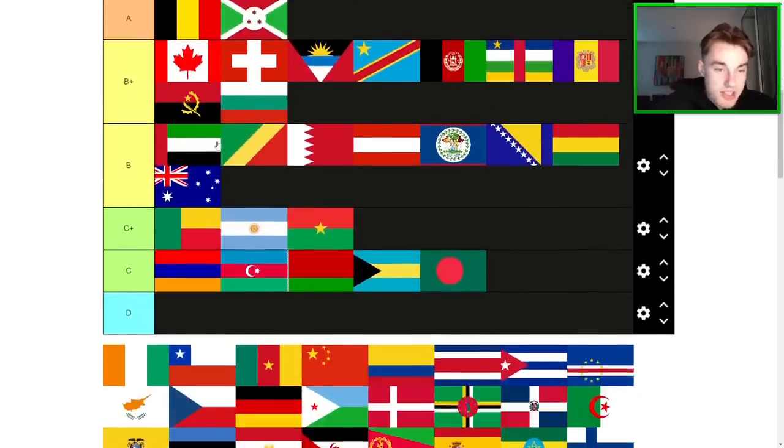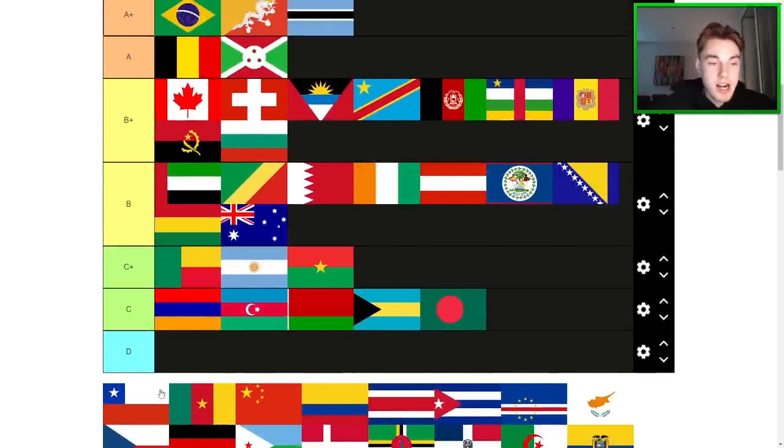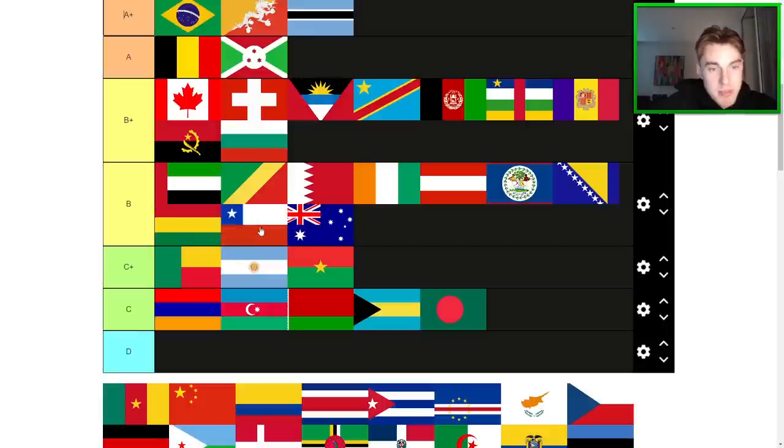Ireland is a fine flag — B-tier. I think I prefer the Texas flag to the Chilean flag, in all honesty, but they're kind of even. Maybe I prefer the Chilean one. Regardless, it's definitely better than Argentina. But also not the best — I'd probably put it just above Australia and maybe just above Bolivia. It feels like it's below Belize and Bosnia.